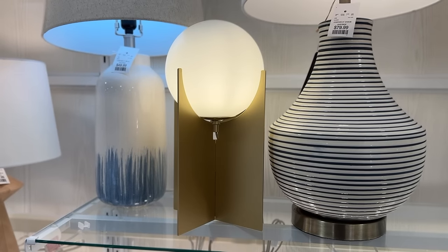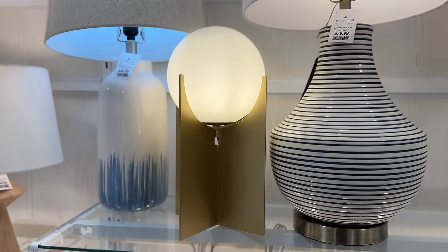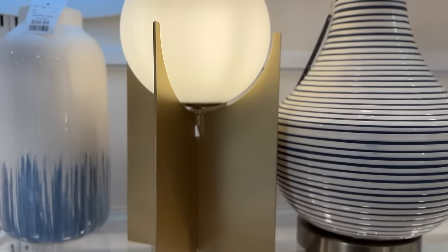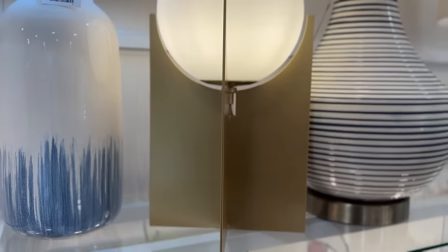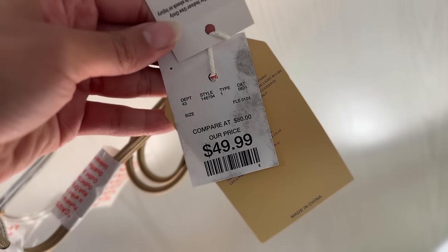Next up, this is actually a CB2 lamp dupe and I own the real version of this lamp — the retail on it was about $250, so this one is $200 less than that and it looks exactly the same. It is gold instead of silver, but I believe the CB2 one came in both. I just personally have the silver one, so this one is definitely a really great find and the quality was really good too.